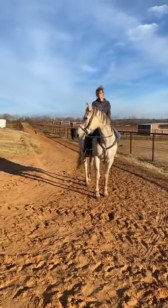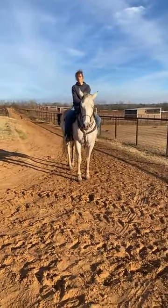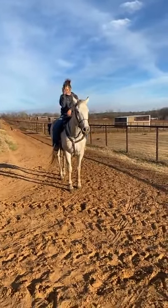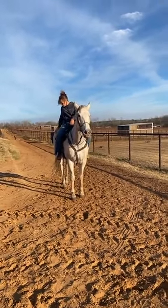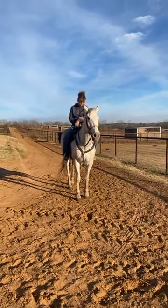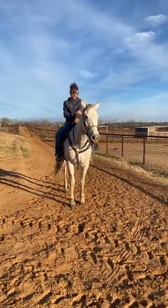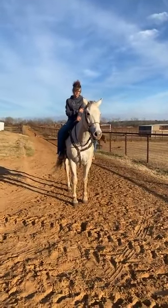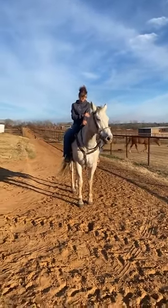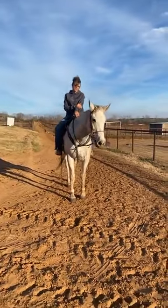They've done barrels and poles and all the play day events, and at the local play days he can win first in the barrels and poles. He runs poles too. They said in the 16-and-over classes, he can win. From what I saw with Dara taking him through, I think he has the potential to be a phenomenal barrel horse — a 1D barrel horse. He's got a big motor and a great move on the backside. He's not messed up. I think whoever's been riding him is probably a 3D or 4D rider. They go to the local play days and clean house, but this horse has the potential to be better than that.